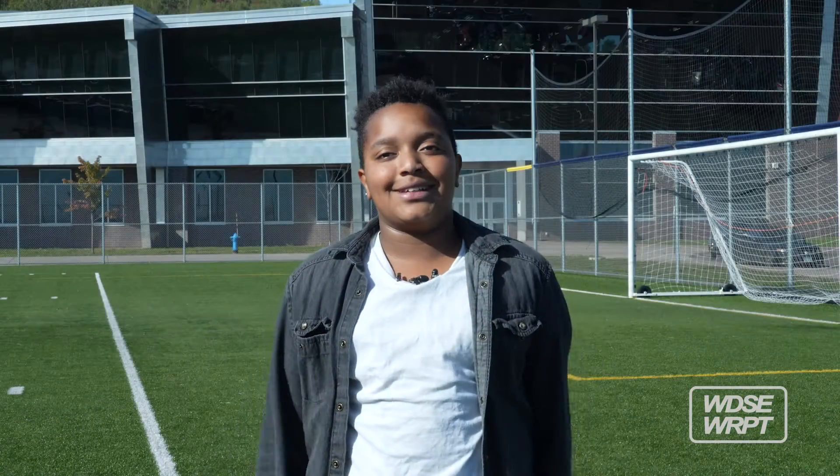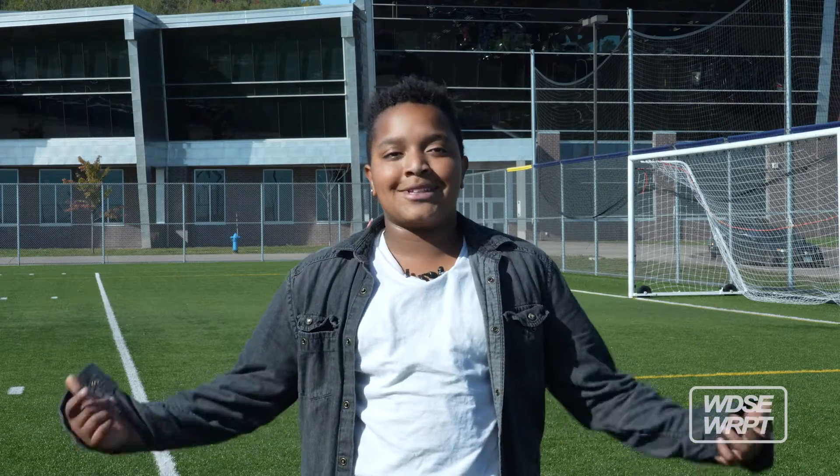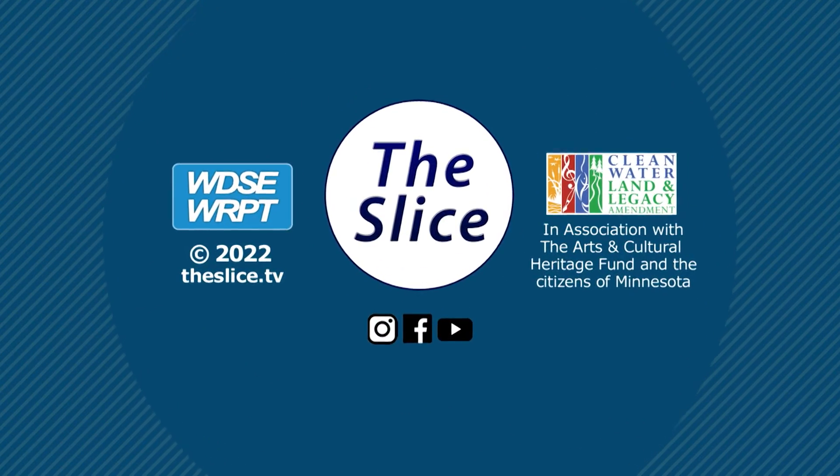Oh, it was awesome, it was super fun, yes! I got to go out of class and launch a balloon into outer space. The Slice from WDSE WRPT.